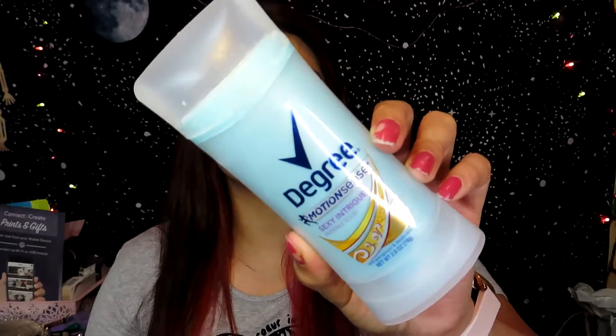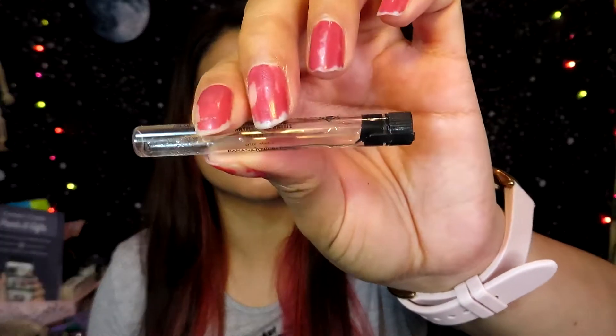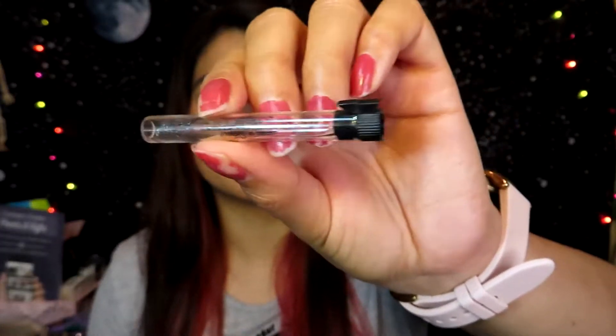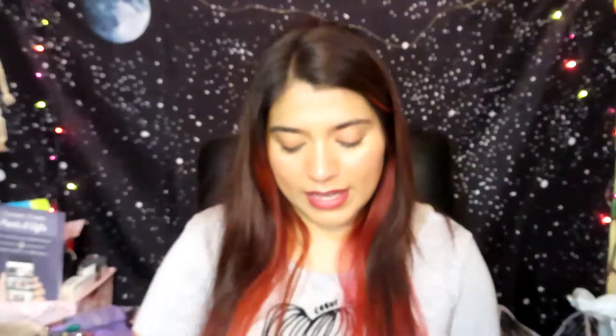I also finished a deodorant — this one is the Degree Motion Sense Sexy Intrigue Invisible Solid. It smells really good and even after a workout you don't stink. I also finished a little sample perfume by Banana Republic — it's the 90 Pure White. I finished it and I really liked it; it smells really good.